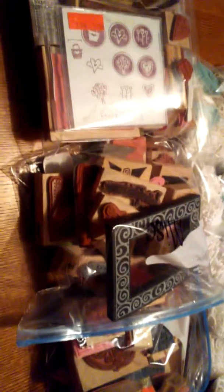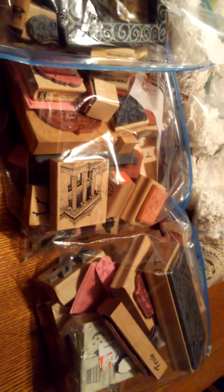There are at least 40 stamps in each bag. There are no alphabet letters — there are some word sayings, but no alphabet letters. There are a lot of different brands: Stampin' Up, Hero Arts, Close to My Heart, and a lot of independent brands.